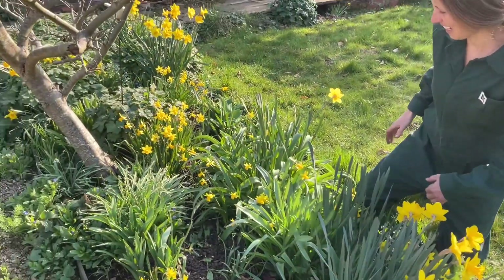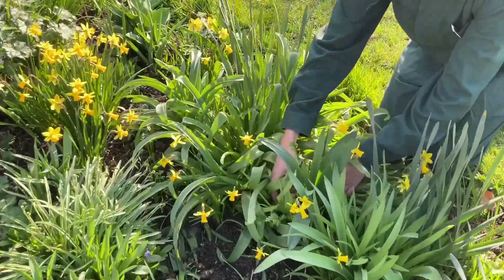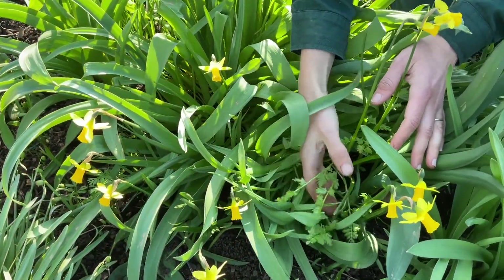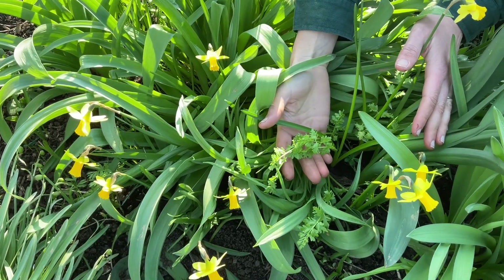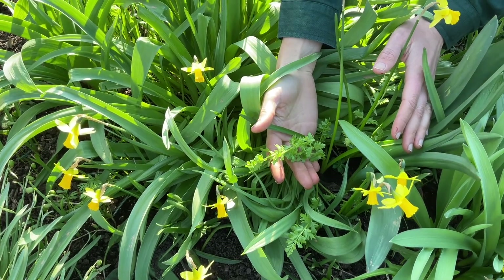Now elsewhere in here I've got one of my favourite plants nestled in — this is the poached egg plant, which is not yet flowering but it won't be long at all. Its proper name is Limnanthes douglasii and I absolutely love it, and the honeybees go mad for this one.